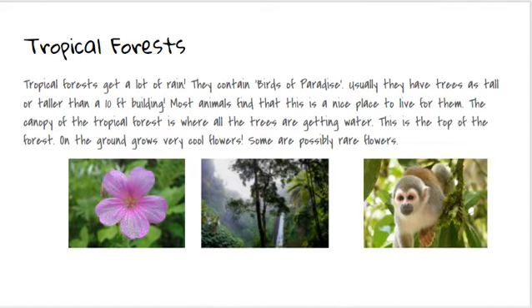Tropical forests get a lot of rain. They contain birds of paradise. Usually they have trees as tall or taller than a ten-foot building.